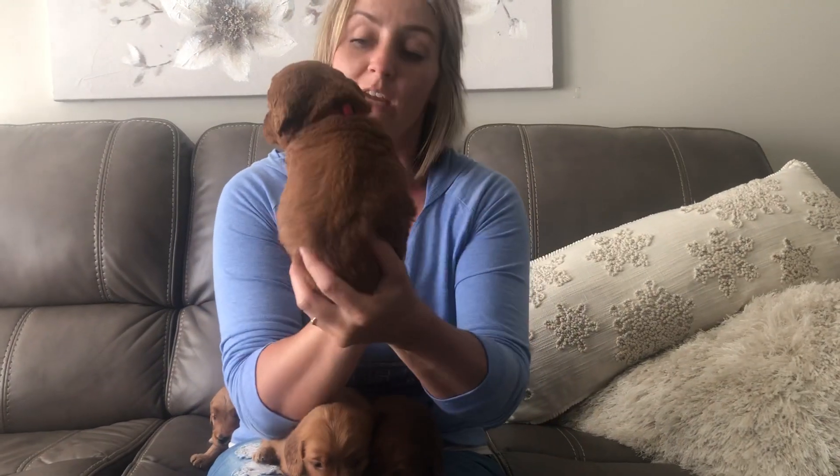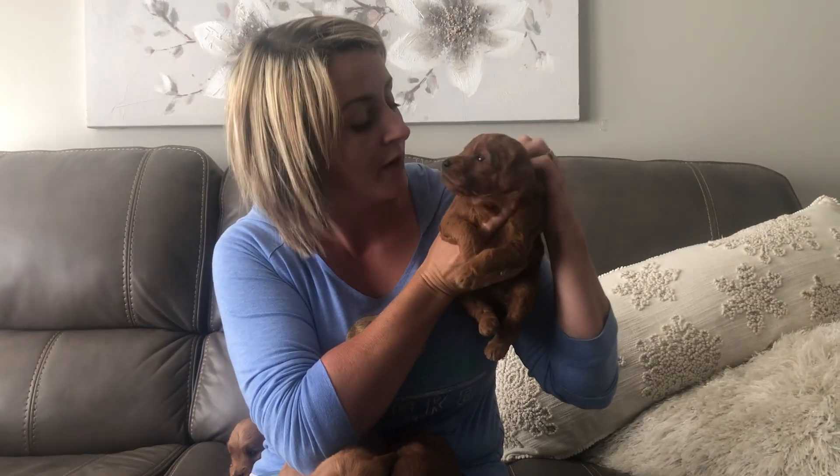And then this is the red color girl, and she is our most wavy. She's also very sweet — they're all very mellow and very sweet. This is Ruby and Blaze's litter at four weeks old.